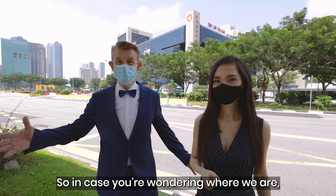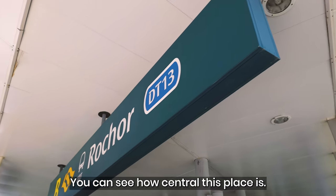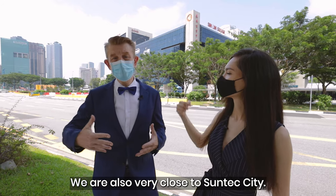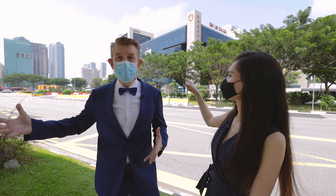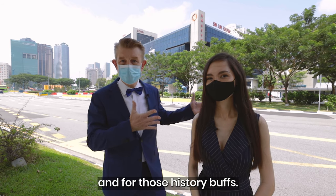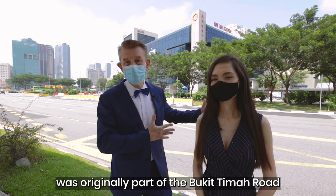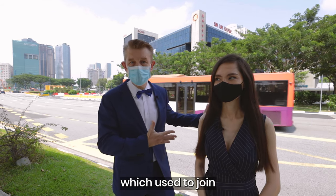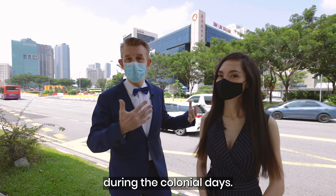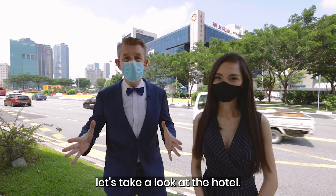So in case you're wondering where we are, we are right outside Rochor MRT. You can see how central this place is — very close to Raffles Hospital and also very close to Suntec City. We are at the junction of Perak Road and Sungai Road. For history buffs, Sungai Road was originally part of Bukit Timah Road, which used to join Johor Bahru with Johor Road, built more than 100 years ago during the colonial days. So without further ado, let's take a look at the hotel.